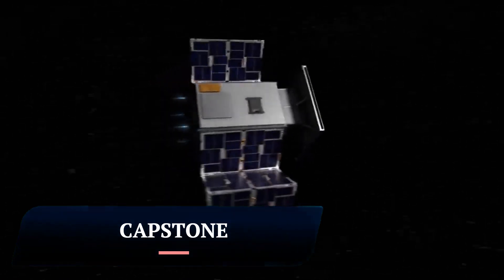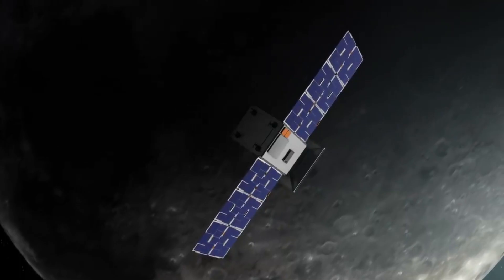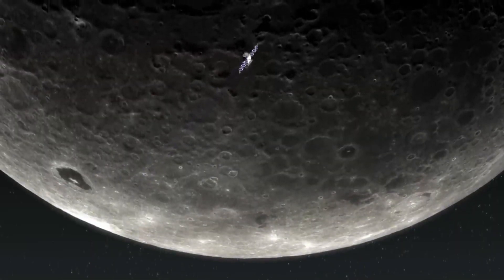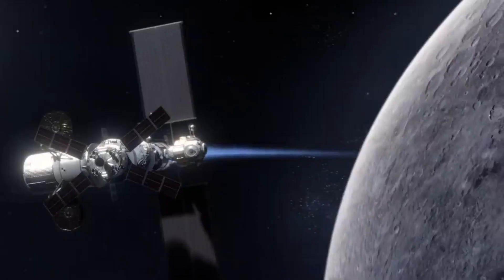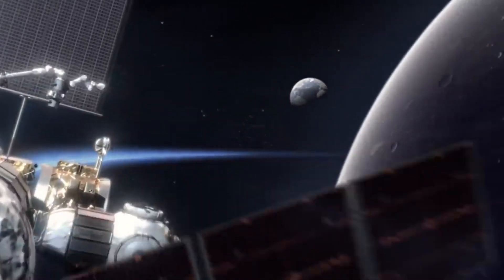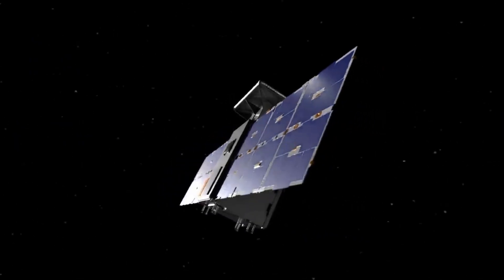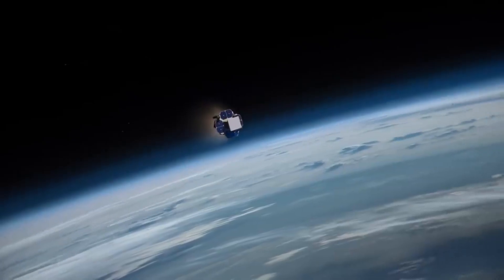Capstone, or Cislunar Autonomous Positioning System Technology Operations and Navigation Experiment, is a NASA mission to test a unique lunar orbit and navigation technologies. It was launched on June 28, 2022, and arrived in lunar orbit on November 14, 2022. Capstone is orbiting the moon in a near rectilinear halo orbit (NRHO).